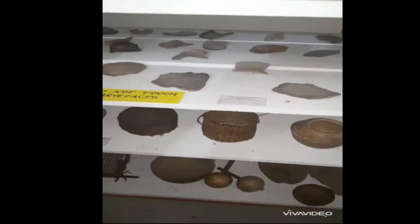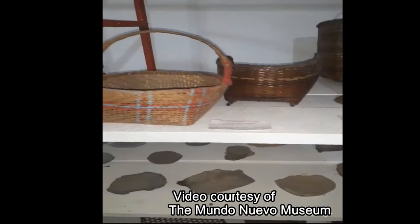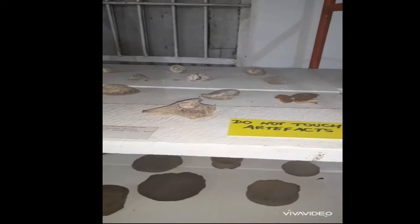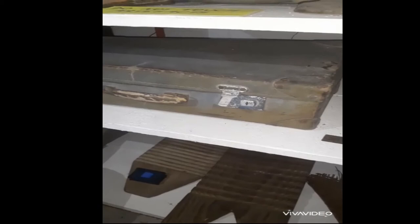What we have on this side is Amerindian artifacts that were taken from a site in Manzanella. We have their food tools used with traditional chairs. And underneath we have patries and stone axes. This one here is one of the religious stones that they had.